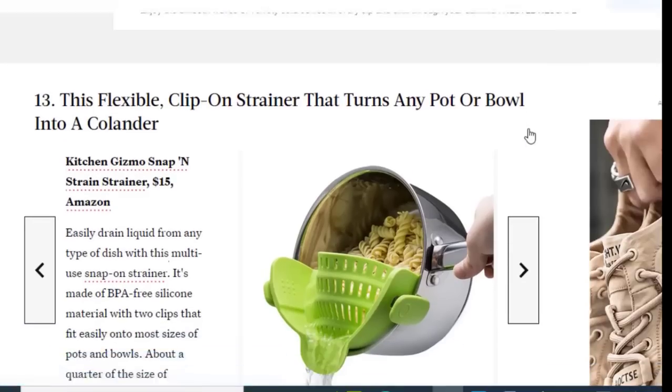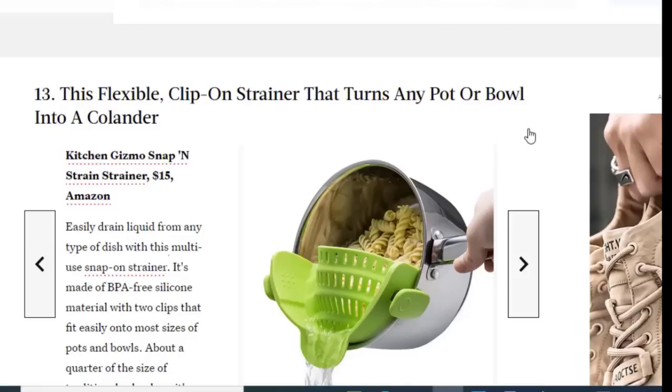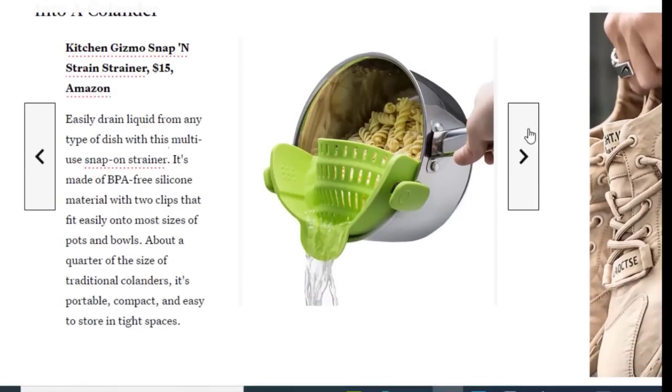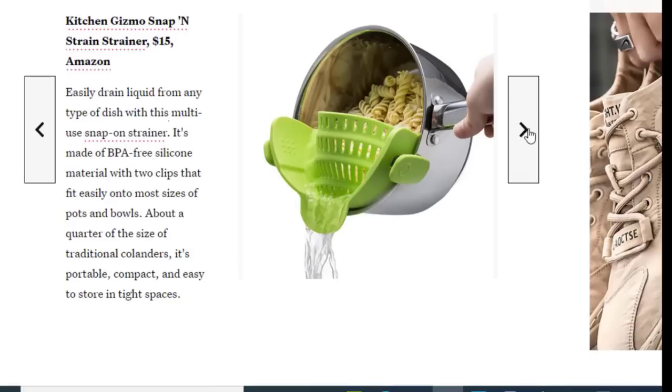Next we have a flexible clip-on strainer that turns any pot or bowl into a colander, available on Amazon for just $15. This multi-use snap-on strainer is made of BPA-free silicone material with two clips that fit easily on most sizes of pots and bowls. At about a quarter of the size of traditional colanders, it's portable, compact, and easy to store in tight spaces.